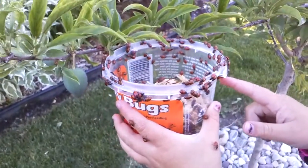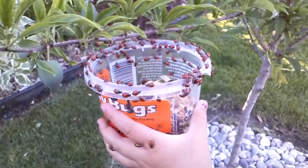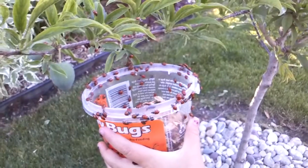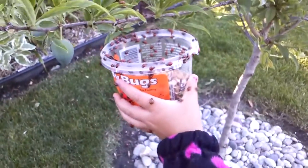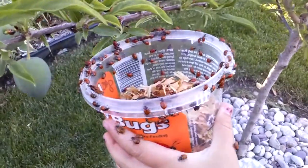What do aphids eat, guys? Aphids! Yeah, I gave you the answer. That's funny. What do ladybugs eat? Aphids! Yeah, very good. Aphids! That's funny, isn't it? The ladybugs eat aphids! They do.